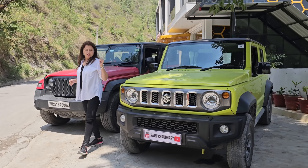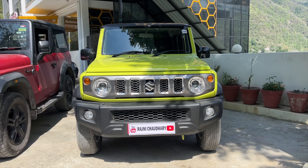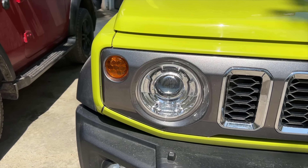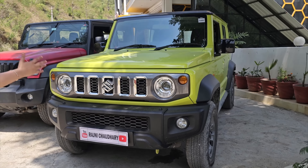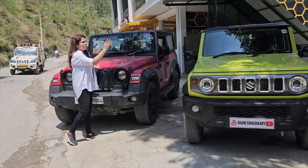First of all, let's look at the design of our Jimny. The design of this car features a 5-spoke design, LED projector, fog lamp, reflector, and a nice front profile. This car is also very broad.